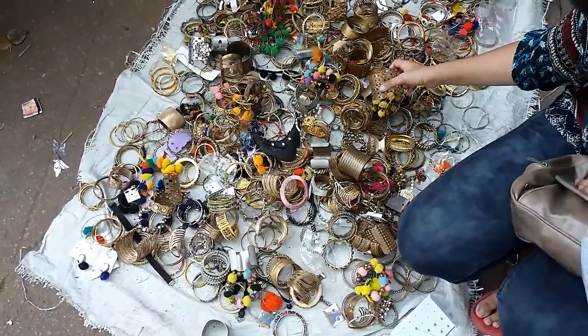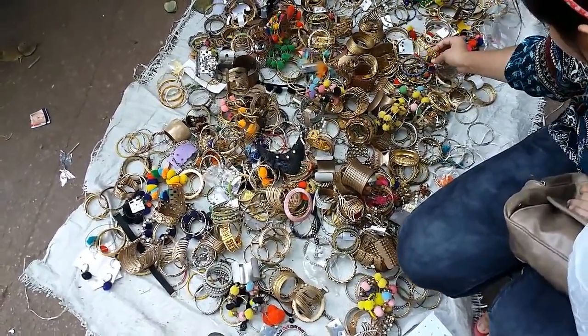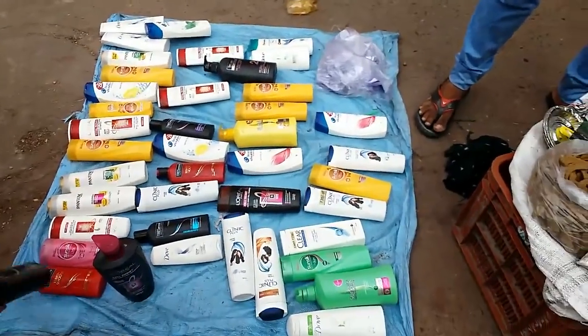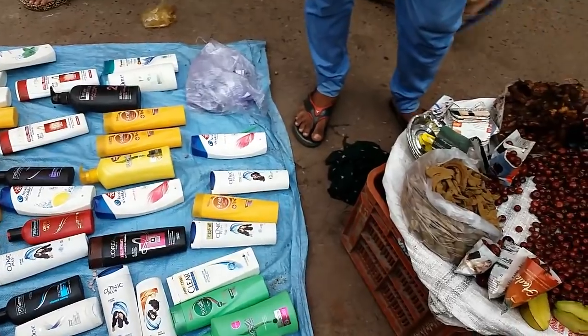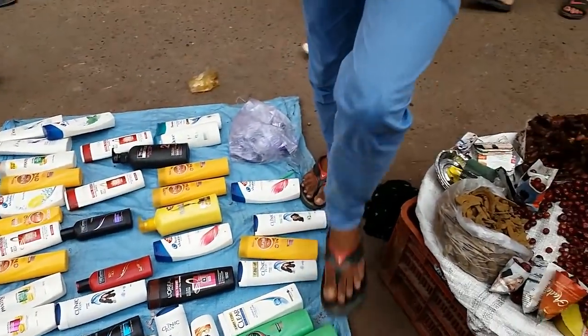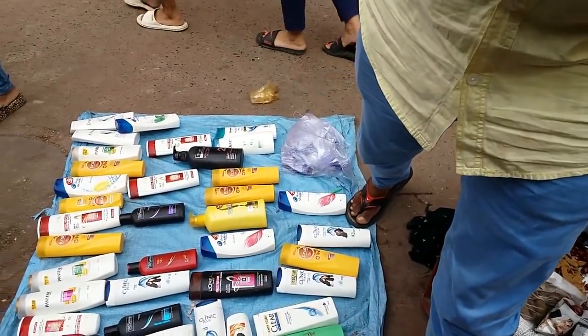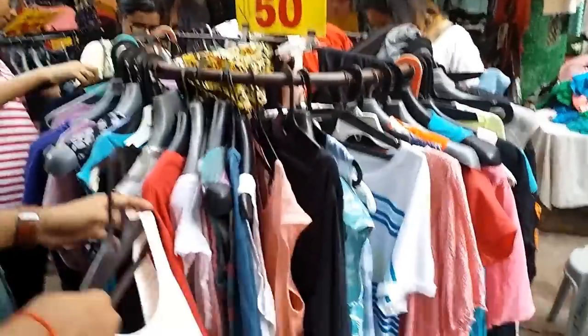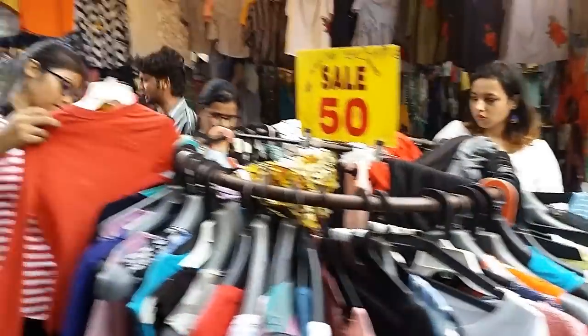In my last video I shared the shampoo which I purchased from here, for which I received a lot of negativity. Anyway, I just wanted to show how they sell shampoos over here — sometimes they are original and sometimes not, so you just have to be careful before buying.